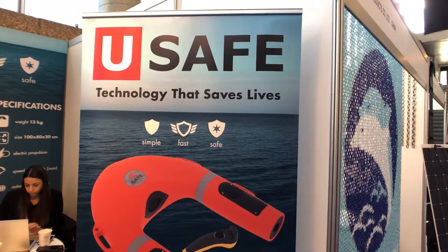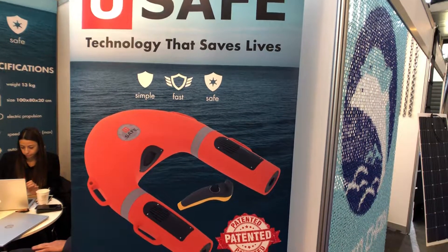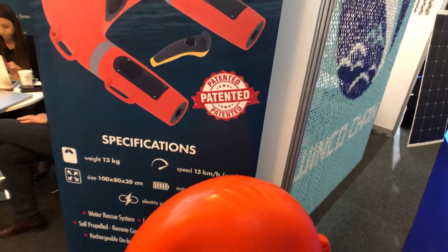Ladies and gentlemen, good morning. Nicola Venor speaking at Inart magazine. Yesterday I was in Amsterdam, where Yousafe was awarded as overall winner of the Dame Awards.